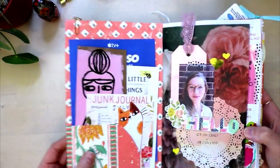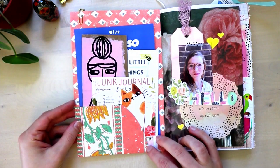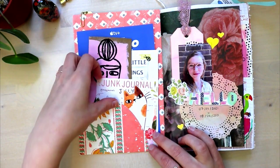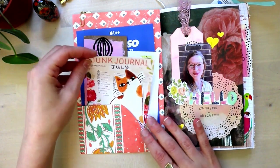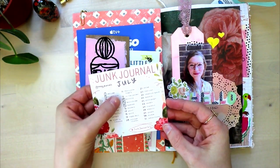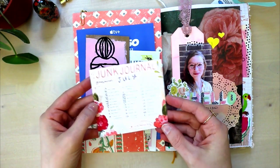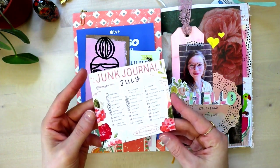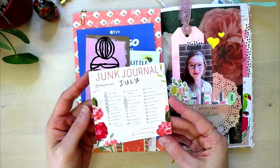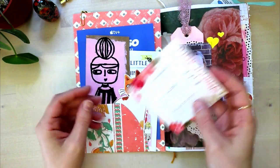And then if we open this up, we have a little pocket here with all kinds of little bits and pieces. Here we have the prompt list for Junk Journal July by Meg Journals. I circled the ones that I did. Really fun — these prompt lists, even if you don't do them all, they can serve as inspiration, so that's always super fun.